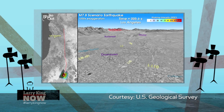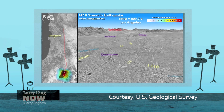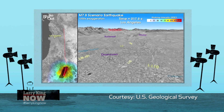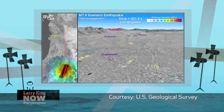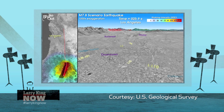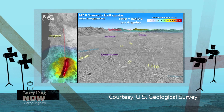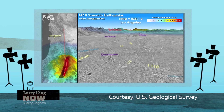We have a simulation here, and this is in the event of a 7.8 earthquake on the Richter scale based on Dr. Lucey's widely used 2008 research paper called the Shakeout Scenario. We'll speed it up by a factor of two, so each second here is actually two seconds in real life.